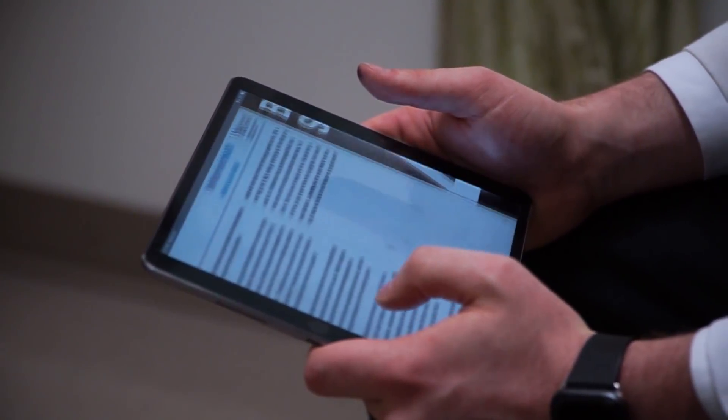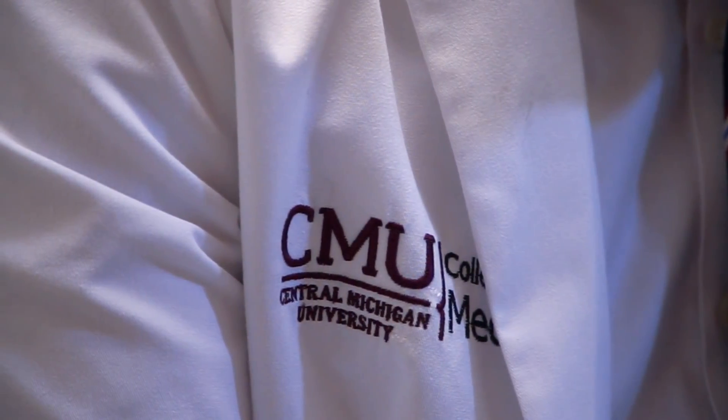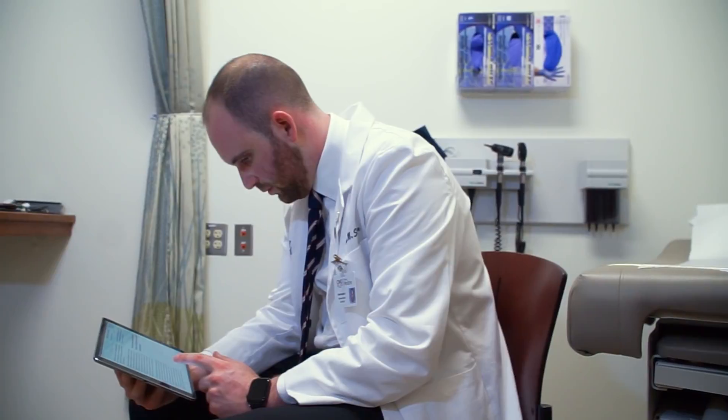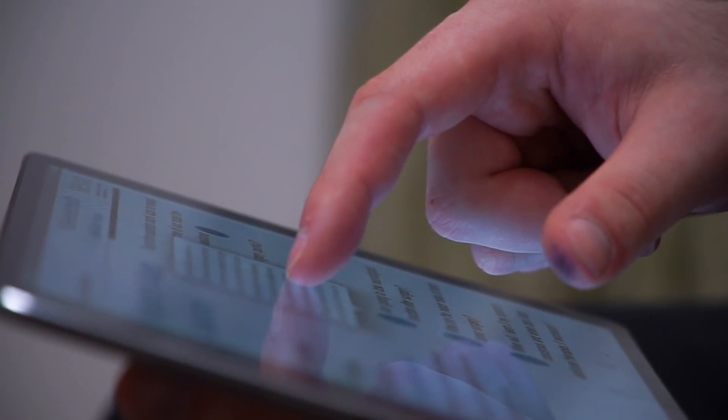As patient education studies have shown us, if you make something more interactive, they're going to retain it. They're going to understand a little bit more. And right now those patients have to be at Yale in order to get that information.